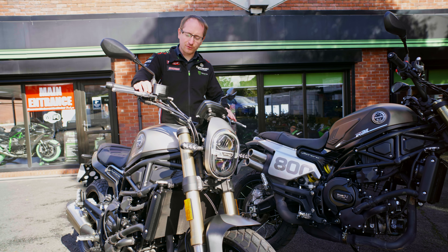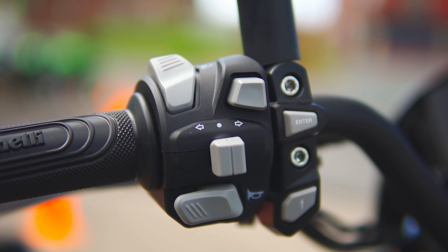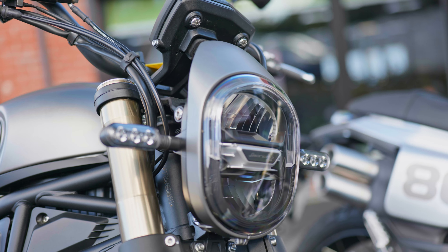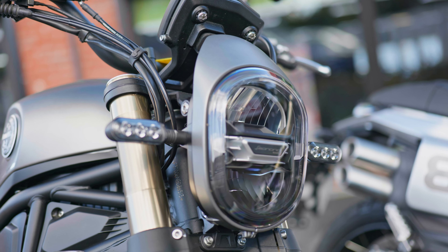Coming to the front end control-wise, it's exactly the same switchgear on both models, exactly the same display on the dash — nice and simple and straightforward. The trail does have a slightly taller screen, but other than that it's exactly the same.